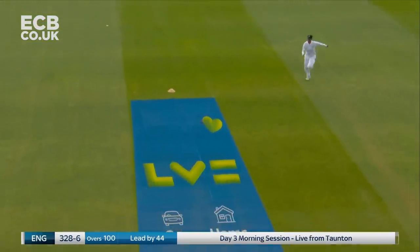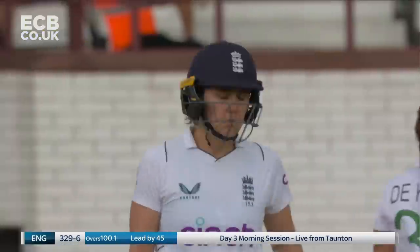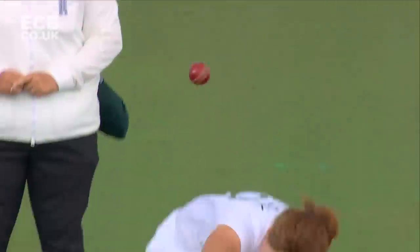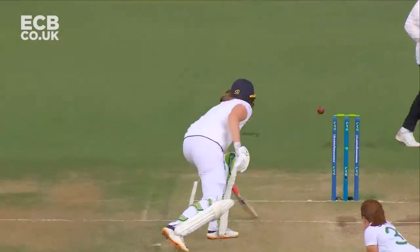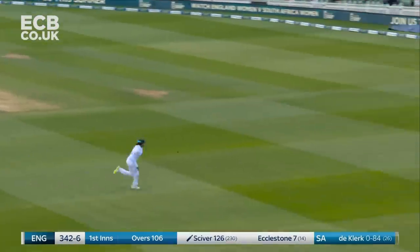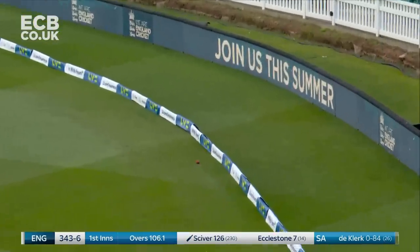What an emphatic start — a beautiful straight drive down the ground. What a way to start the day for Nat Sciver, with a boundary off the first ball she's faced. Looks like she's just continued from yesterday. It was over-pitched to be fair, but first up this morning she struck it beautifully, timing it perfectly down the ground. That's the shot — the Sciver speciality.